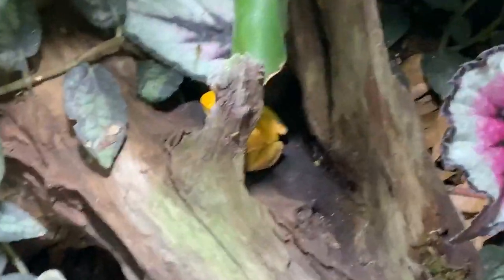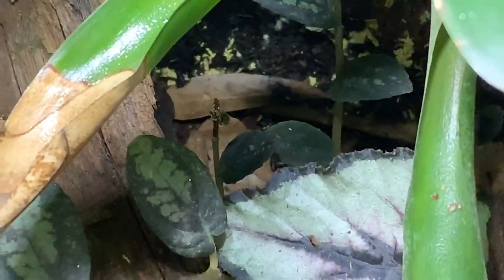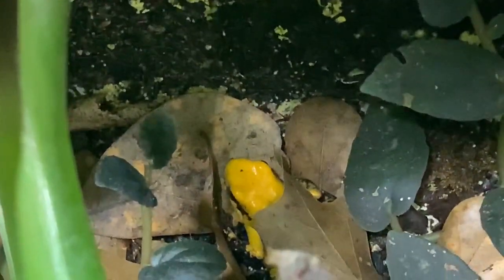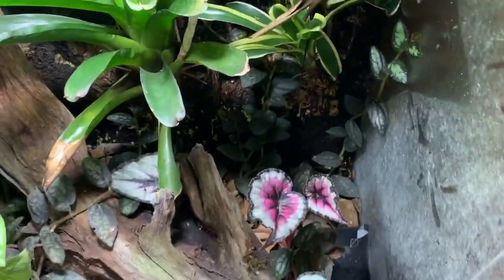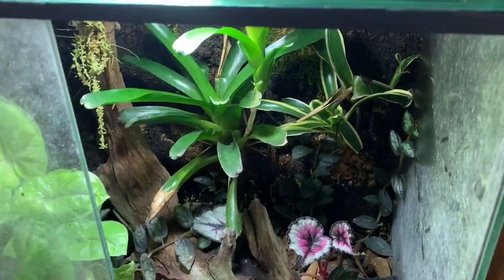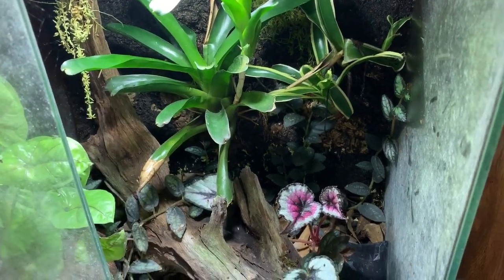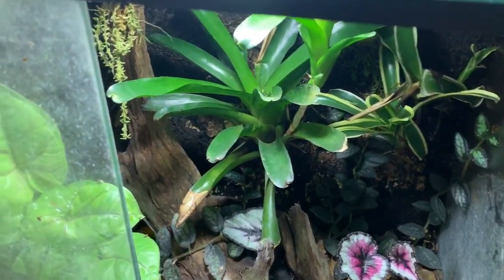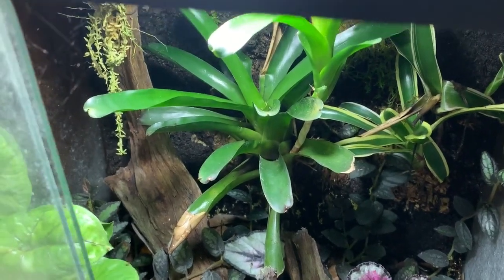These are orange Blackfoot terribilis, specifically line-bred by Tesoro State Colombia to have black feet. They're from the orange locality — again, not ones you want to mix with the yellow locality. The coloration of orange can shift from very bright orange to sometimes looking almost yellowish. Unfortunately in the hobby, some people have mixed orange and yellow localities. That's why it's very important to know the lineage of your dart frogs. Here at Houston Frogs we make sure you get the actual orange or yellow locality, but some places do not keep lineage.